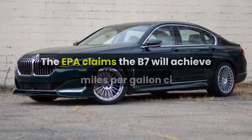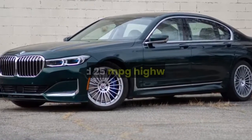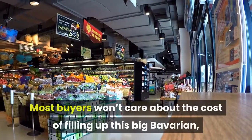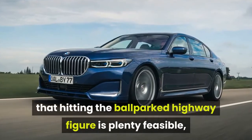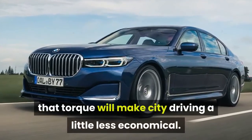The EPA claims the B7 will achieve 17 miles per gallon city and 25 mpg highway. Most buyers won't care about the cost of filling up this big Bavarian, but I can confirm that hitting the ballparked highway figure is plenty feasible, although the desire to experience all that torque will make city driving a little less economical.